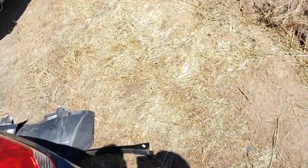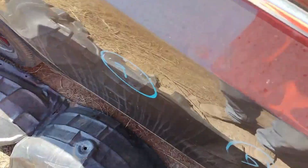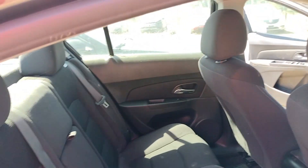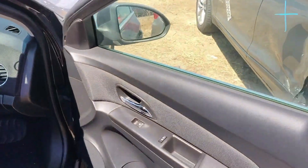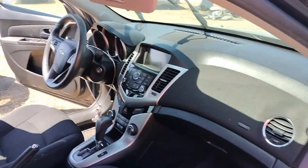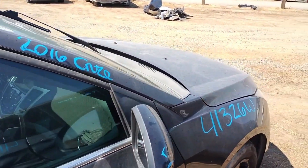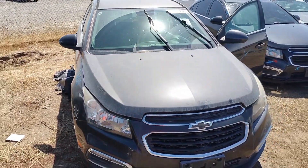That door don't open. Seatbelt's good. This is stock number 41326W, it's a 2016 Chevy Cruze. It does have a key, but the key's broke.